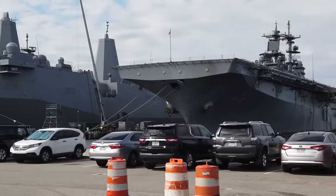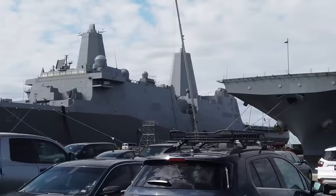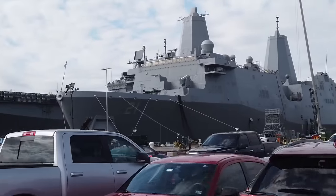To put United States naval power into perspective, we have more aircraft carriers than the rest of the world combined. We have 10 aircraft carriers in the entire United States Navy, and here in Norfolk alone, we have six.